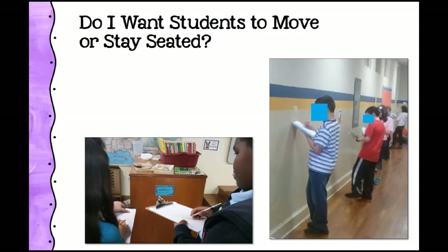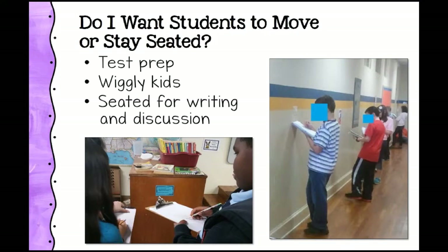The next question is: do I want my students to move or stay seated? I really hope the answer is, in most cases, I want them to move — especially if you're doing test prep or you have wiggly kids. Movement can be a lifesaver. We know that moving is really good for learning. You probably want to be seated if you're doing an activity that involves more than a few sentences of writing or if you're having a discussion.